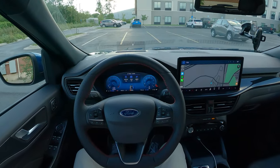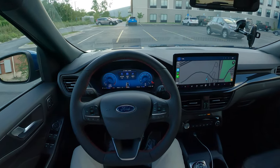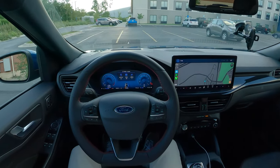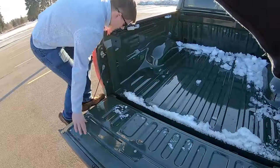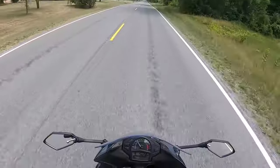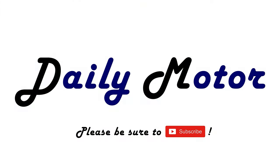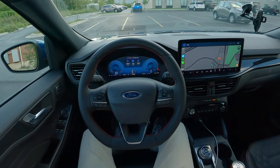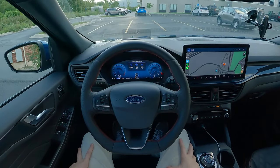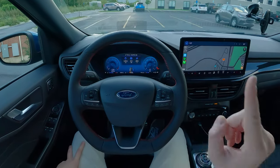The Ford Escape is a staple on American roadways, and it has been refreshed for the 2023 model year. So what does this offer in the way of efficiency? Today we're going to find out. This is Chris here with Daily Motor, and today we've got the real-world highway fuel economy test on the 2023 Ford Escape ST-Line Elite all-wheel drive.